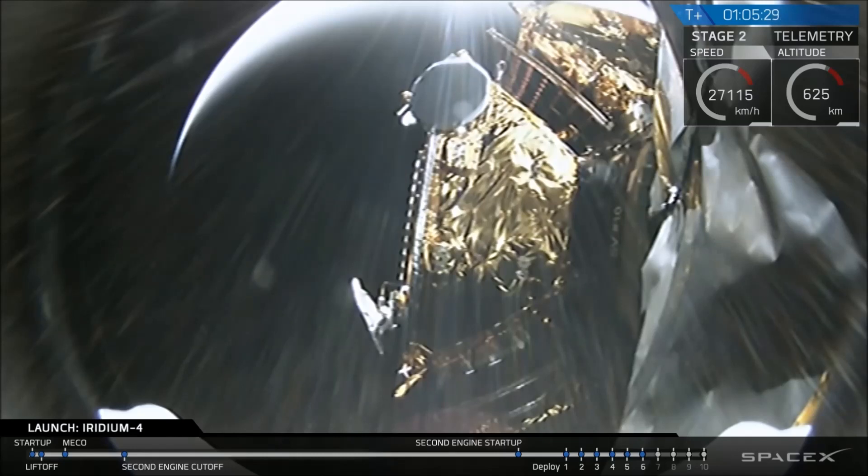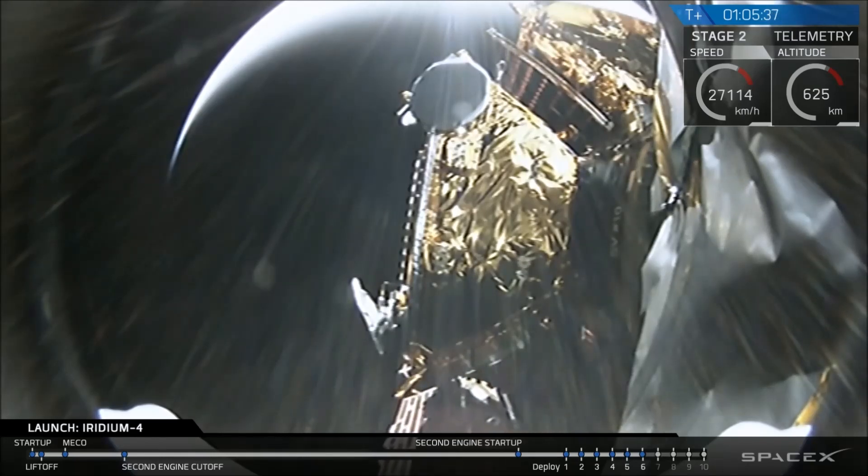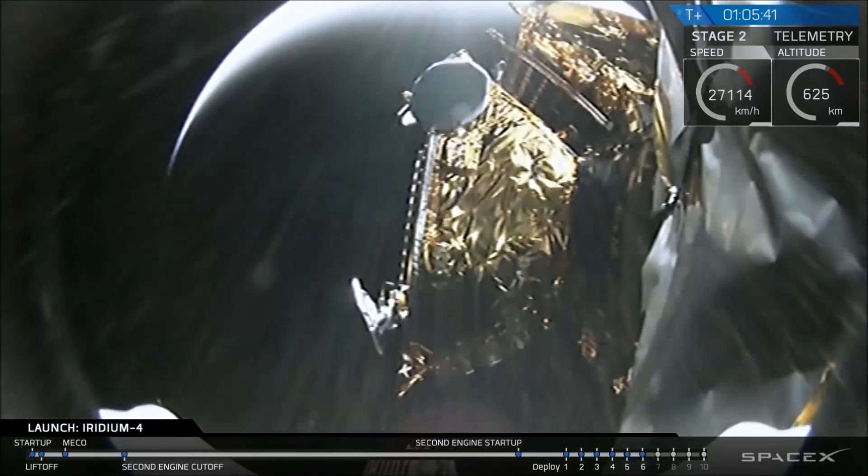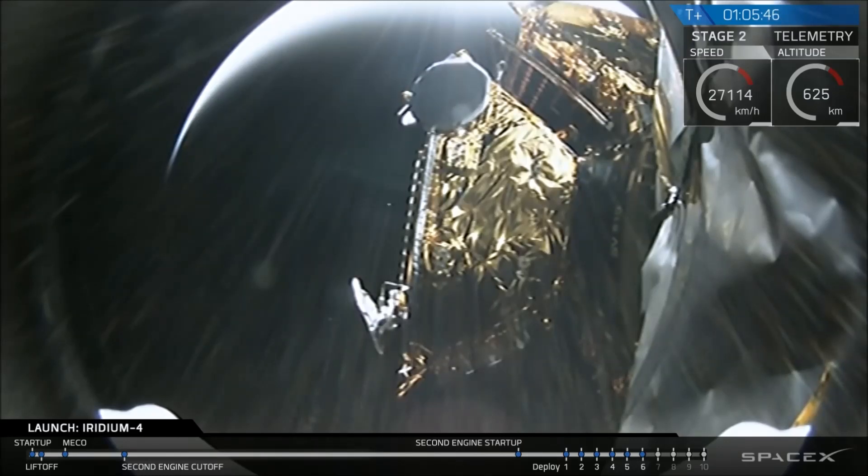Satellite 6 is preparing for deploy — this should come from the bottom of the screen. Spacecraft 6 separation confirmed. There it goes into the sunlight over the eastern hemisphere as we're passing over the Arabian Peninsula. Six satellites down, four still to go in this 15-minute deployment sequence.